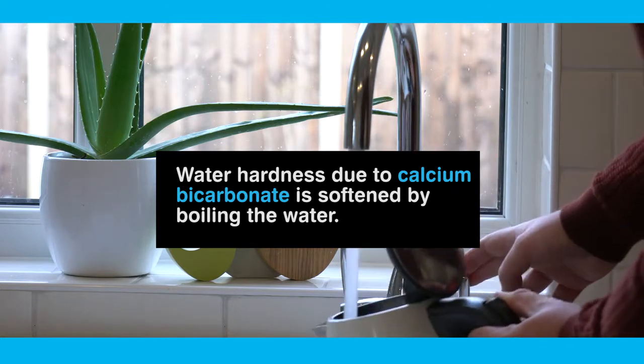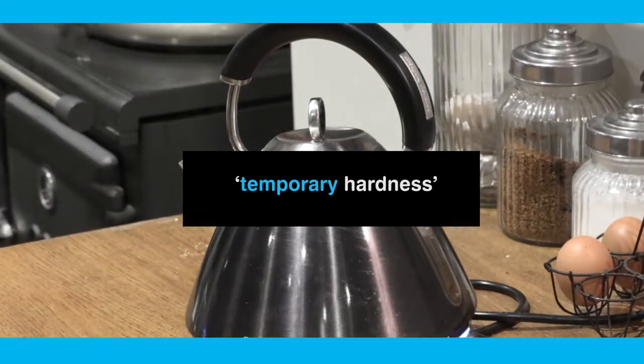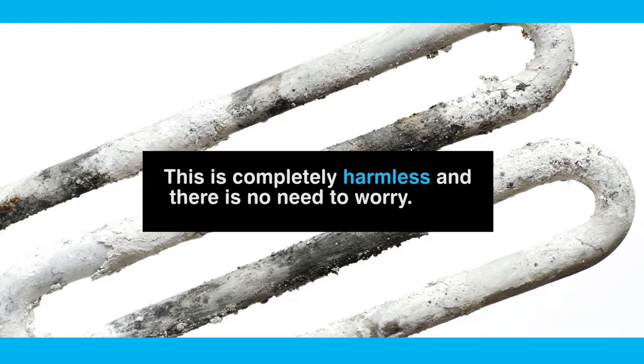Water hardness due to calcium bicarbonate is softened by boiling the water. This is sometimes called temporary hardness. By boiling the water, the calcium bicarbonate changes to an insoluble carbonate, which can be seen as scale inside a kettle or a slight film on hot drinks. This is completely harmless and there is no need to worry.